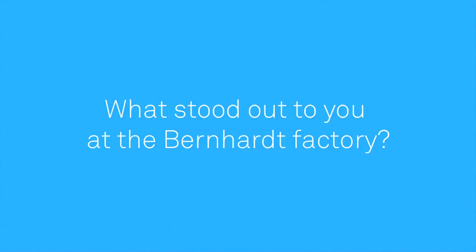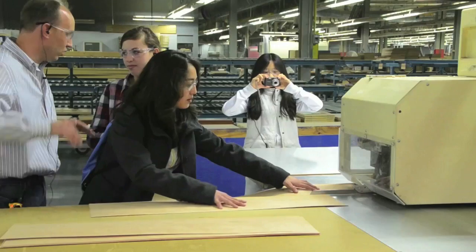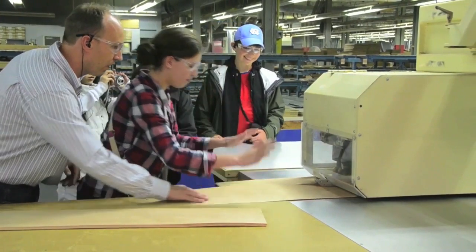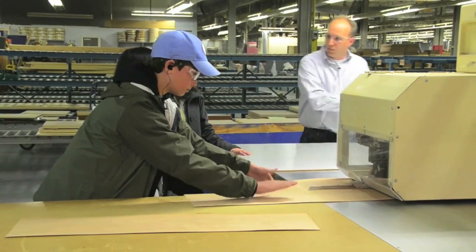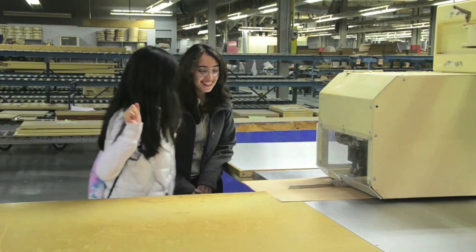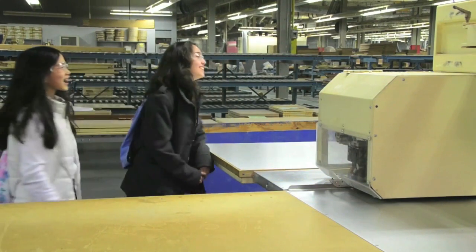They're going to get a first-hand look at how furniture is actually made on the factory floor, and possibly lend a hand themselves. What stood out most to me today was this thin piece of wood called veneer. I used the machine to connect those two pieces together and sort of even it out and trim everything.